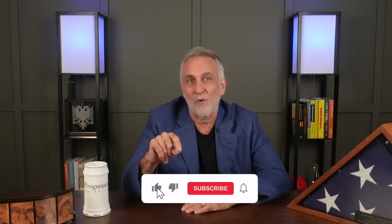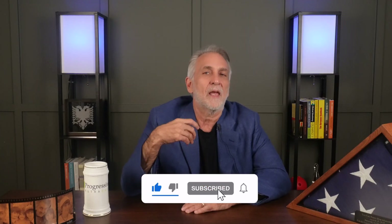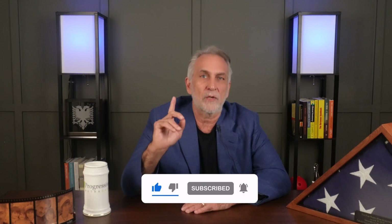If this video helped you learn something new, be sure to like it, leave a comment below with your questions or experiences, and subscribe to the channel for more educational content on root cause healing and integrative medicine. Don't forget to hit the notification bell so you'll be the first to know when a new video comes out. Integrative medicine is just good medicine. And remember, this is your life — live it well.